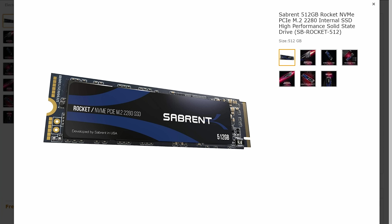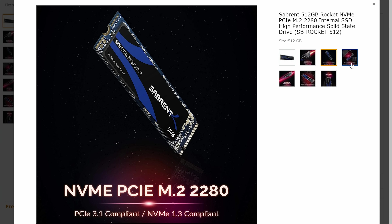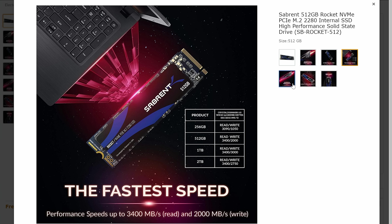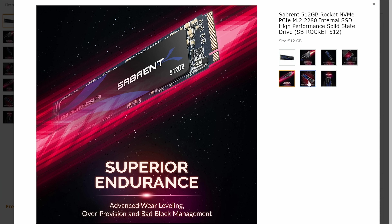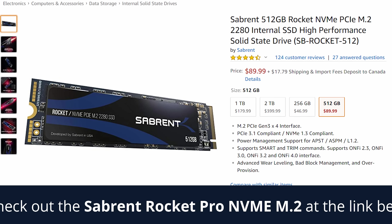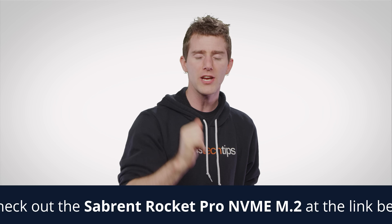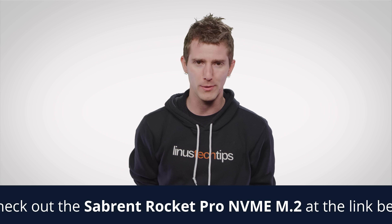Speaking of peak performance, check out the Rocket NVMe SSD from our sponsor for today's video, Sabrent. It uses an M.2 interface, so it's super small and doesn't take up much room in your computer. It supports PCIe Gen 3 and Gen 4, so it's super fast whether you're gaming, editing videos, or completing projects. It also features advanced wear leveling to ensure it'll be snappy and reliable for a long time. Check it out at the link in the video description.